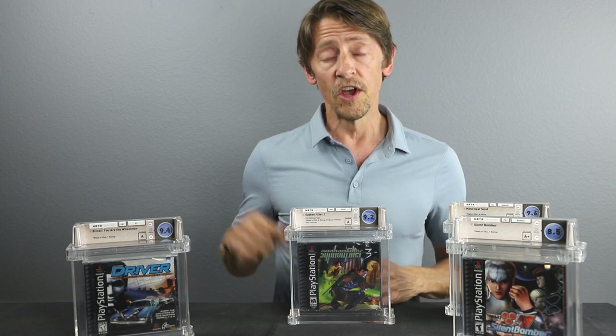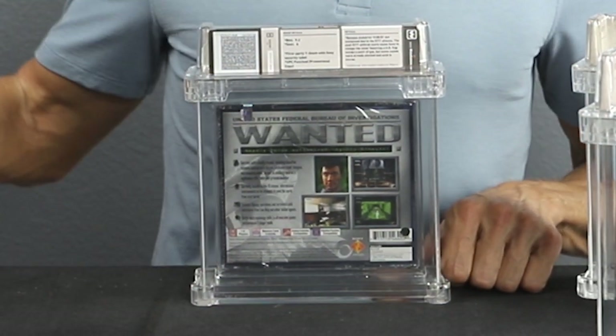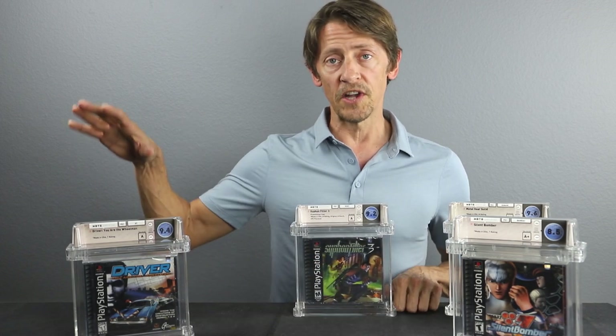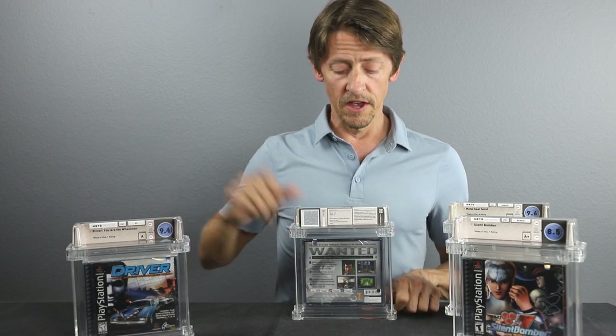Sony did distribute some of these American flag covers to their employees — they punched holes in the UPC code on the back so they couldn't be resold, but they did distribute them to internal employees. These were not made available for retail. Rumor has it that a few did make it onto shelves before Sony was able to contact all dealers and pull them back to be replaced. There may be a few out there without a punch, but we have never seen any — they've all had the punch on the UPC code on the back.